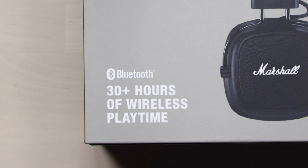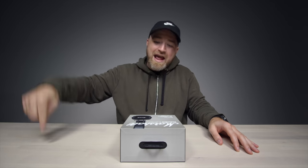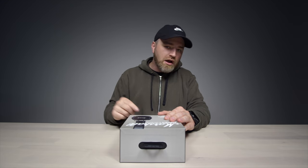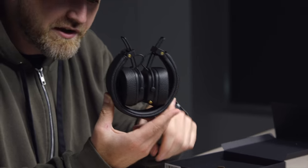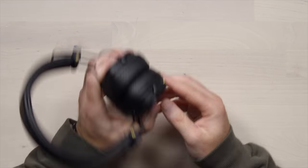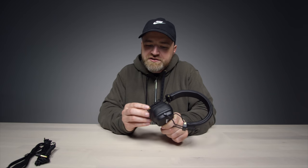This episode of Unbox Therapy has been brought to you by Marshall and the new Major III Bluetooth headphones, featuring 30 plus hours of wireless playtime. That means we could go from Toronto to Japan and back on the same charge. You've also got technologies like APTX for low latency and better quality Bluetooth transmission, along with 40 millimeter tuned drivers. Inside the box you'll see the headphones in their portable fashion - they are foldable. Also a coiled wired audio cable if you choose to use them wired. Another unique feature is this golden control knob, which works in multiple directions for skipping tracks, raising and lowering volume, playing, pausing, and picking up phone calls. Go click the link in the description and check out the Major III from Marshall.